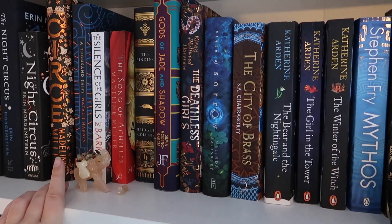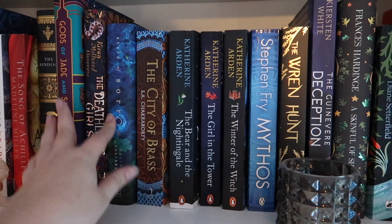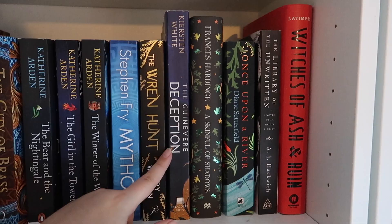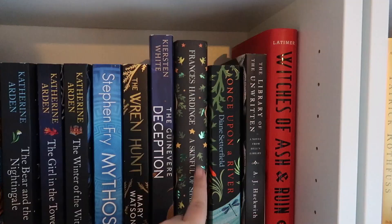More pretty books: The State of Sorrow — never read it, it was once a special Fairy Loot book. The City of Brass, which was a Christmas present last year. The Bear and the Nightingale series, which is an amazing series, I love it so much. Just a candle, which I haven't lit because you shouldn't light candles near your bookshelves — safety first. More mythology-inspired books: The Wren Hunt, which is Irish mythology; The Guinevere Deception, which is King Arthur mythology; The Library of the Unwritten; and Witches of Ash and Ruin, which is also Irish mythology.